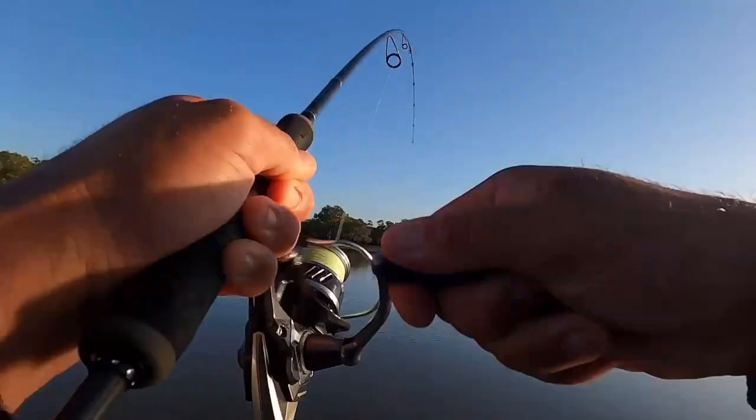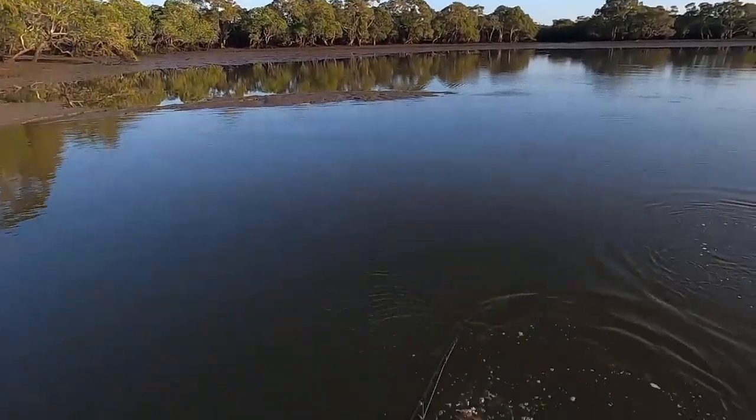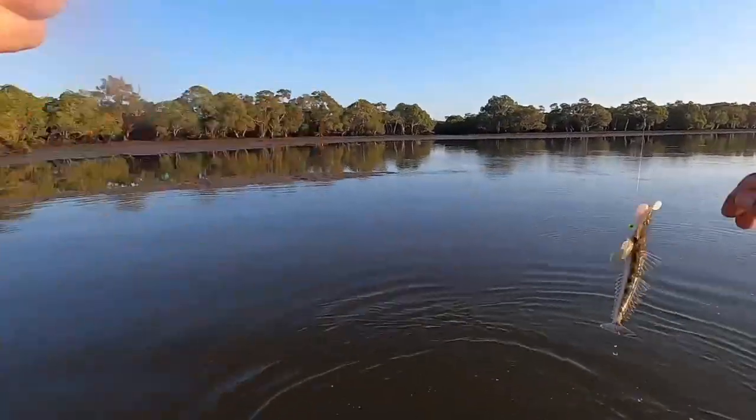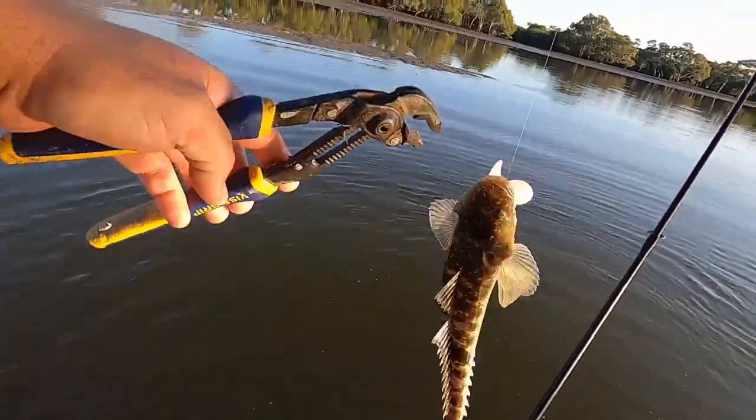There we go — just a baby. I knew there was some there, I could see them, just working the surface, but I was hoping for something a little bit bigger than that.